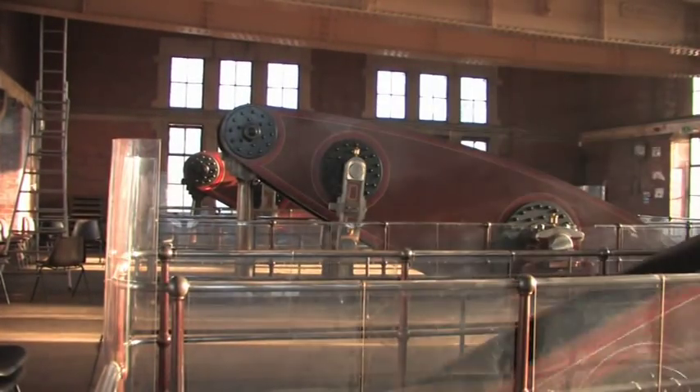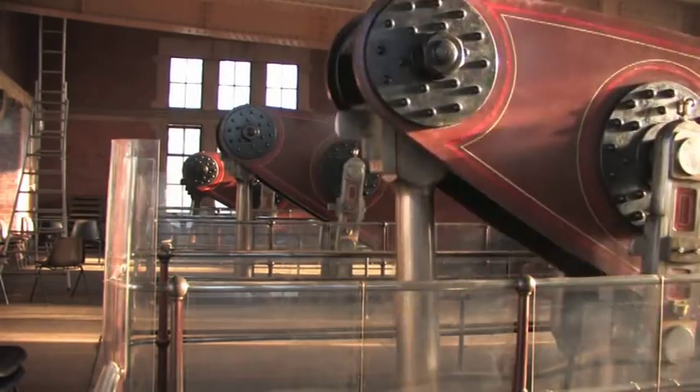The con rod at the far end — you can see it coming up and down — that's 22 feet long. That's driving directly onto the crank and onto the flywheel.